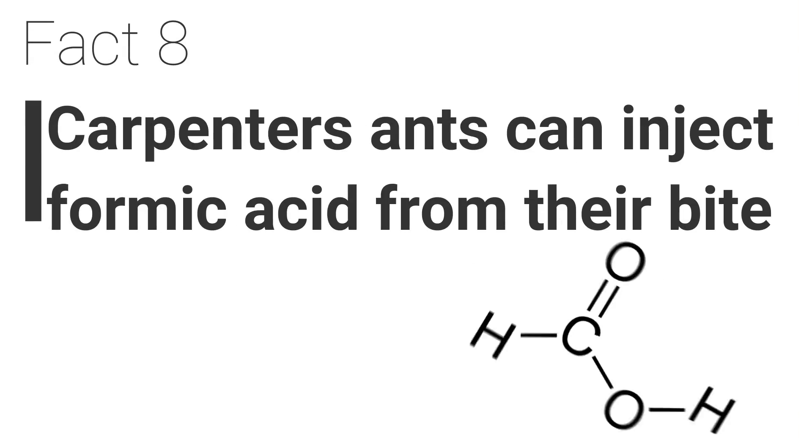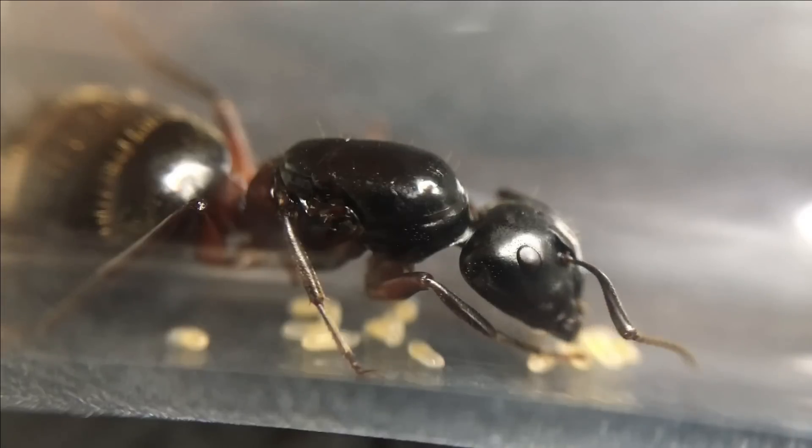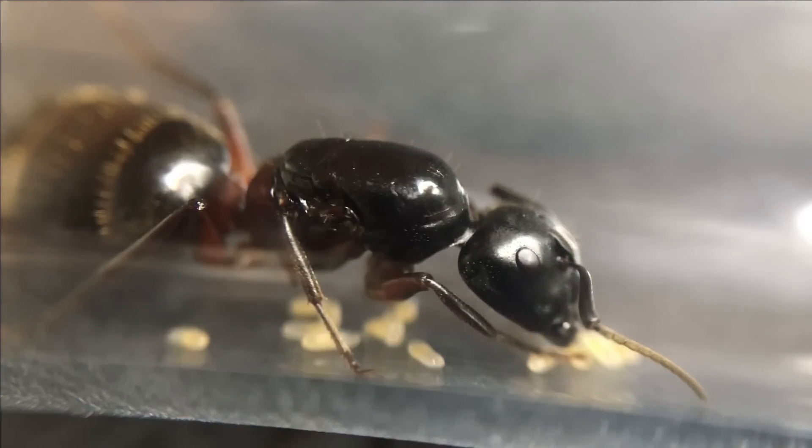Fact 8. A carpenter ant bite can inject formic acid. This species does not have a sting, but when biting they can release formic acid from their mouth, which can cause quite a painful bite.